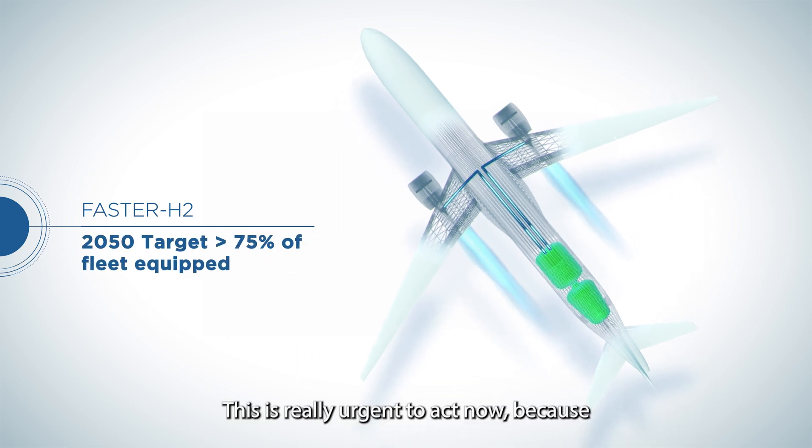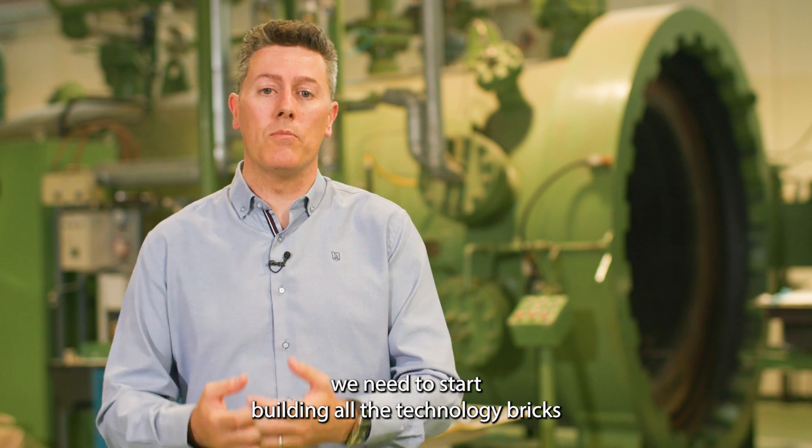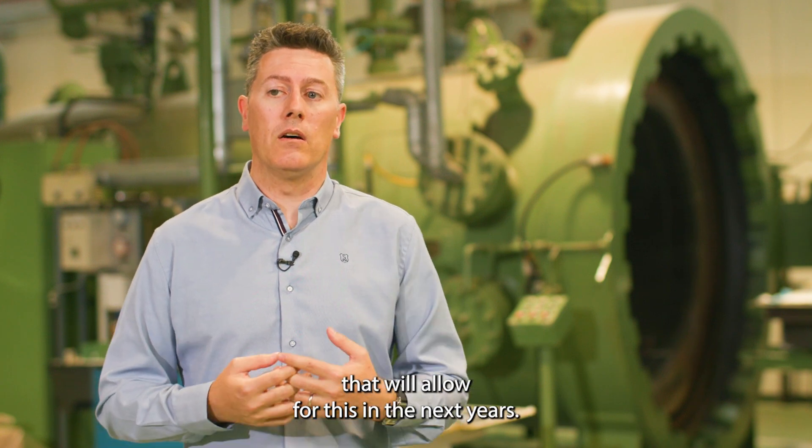It is really urgent to act now, because we need to start building all the technology bricks that will allow for this in the next years.